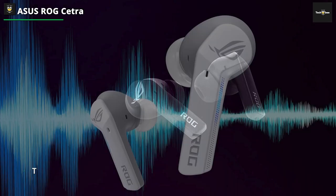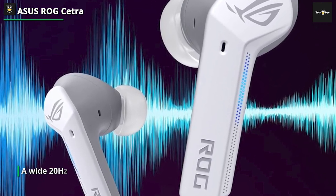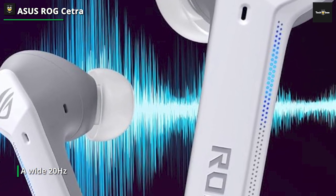With a sleek black look for both the carrying case and earbuds, the ROG Cetra are striking aesthetically, which is a nice feature at this mid-price point. And though their 10mm neodymium drivers are on the smaller side, they sound great.